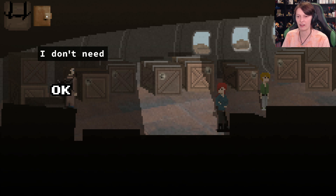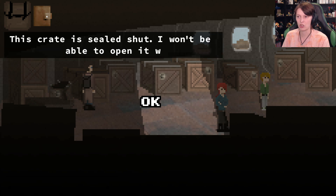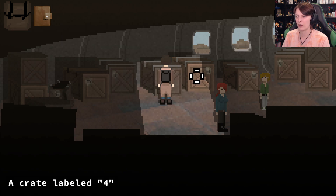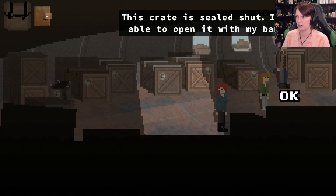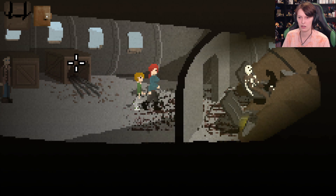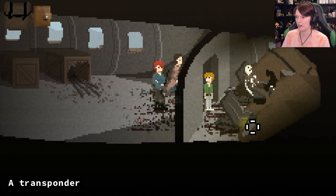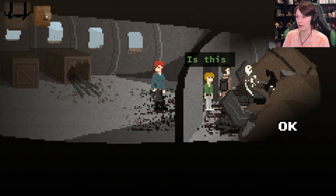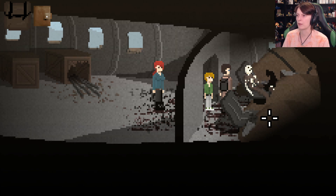Nuts and bolts - I'll take a handful. Take everything! Don't need any more. Crate labeled two - sealed shut. Is that a waste of time? Let's check the cockpit first. There's something over here - a transponder! And then we've got the pilot. Can I loot your corpse? Is this person dead? It would seem so kid. Let's see if he had something useful.